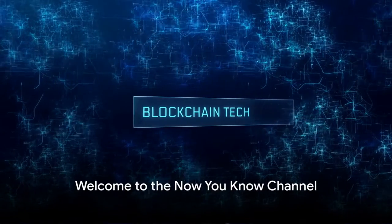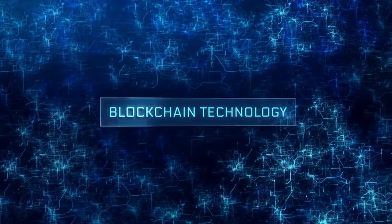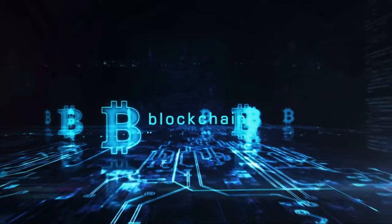Hello everyone, welcome to the Now You Know channel. Here we're all about illuminating the path to the future by exploring emerging technologies. And today, we're diving into the fascinating world of blockchain technology and its potential in the construction industry.